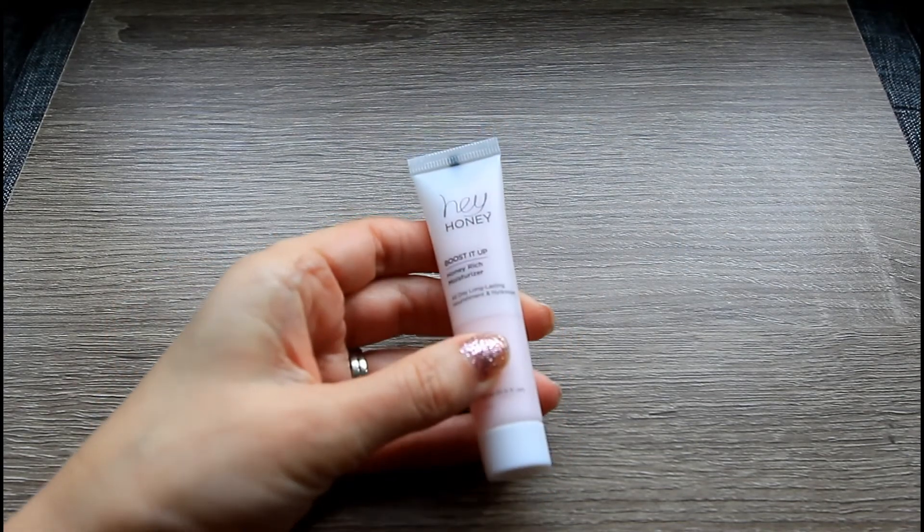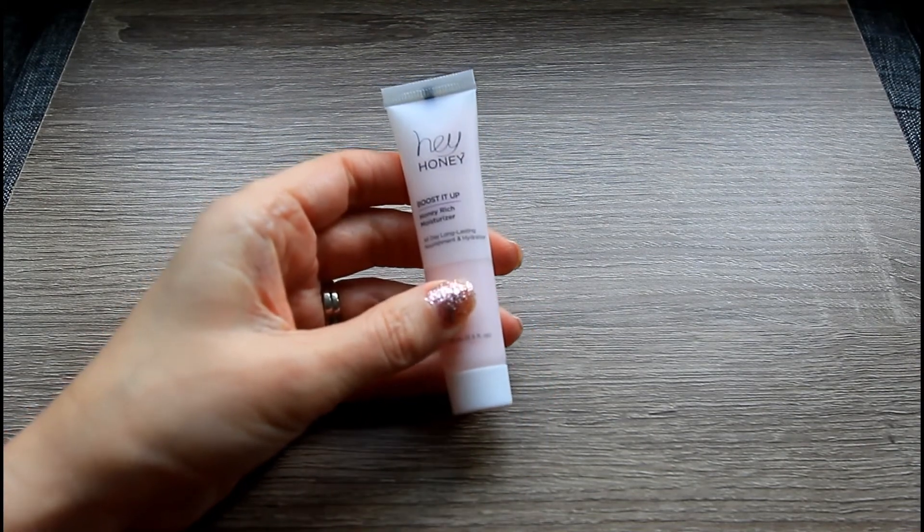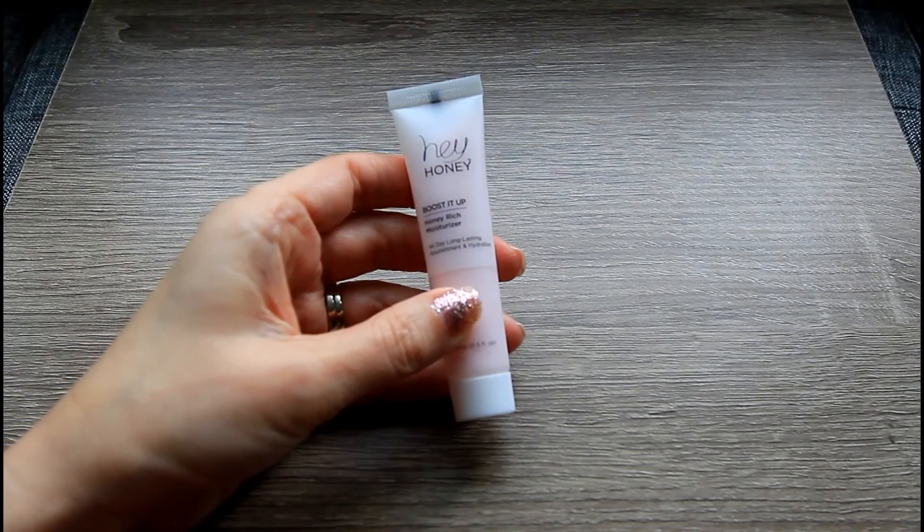Like I said, I love Hey Honey products and I bet this is no exception, but I'll let you guys know after I've tried it.